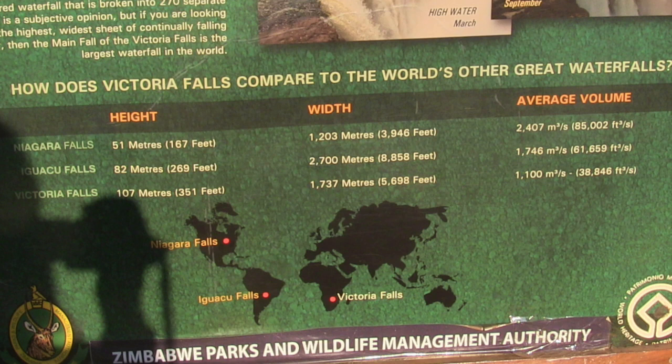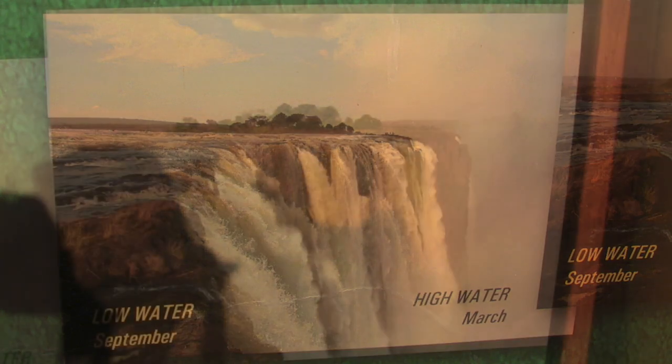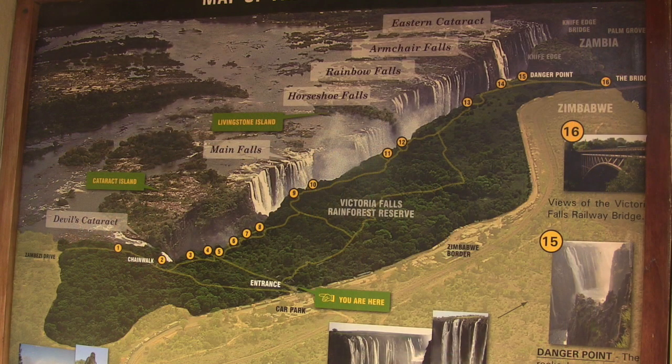Iguazu Falls is the widest, and both Niagara and Iguazu have more water per second — but 38,000 cubic feet per second sure seems like a lot. Here's a picture of the falls at high water in March, but we're here in October when there's much less water — it's the end of the dry season. Here's a map of the falls with photo opportunities highlighted, giving a good overview of the whole width of the falls.